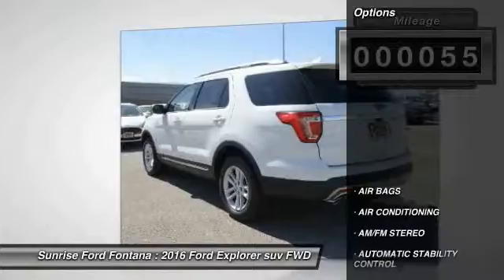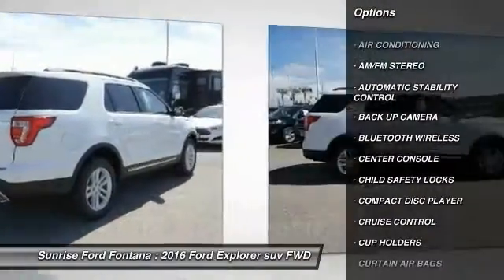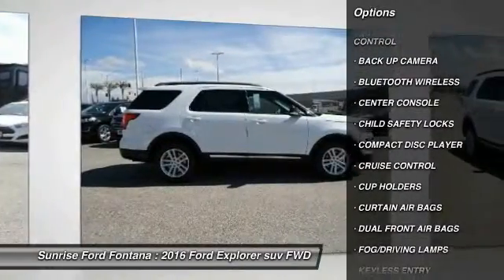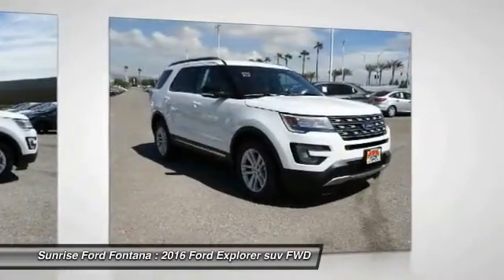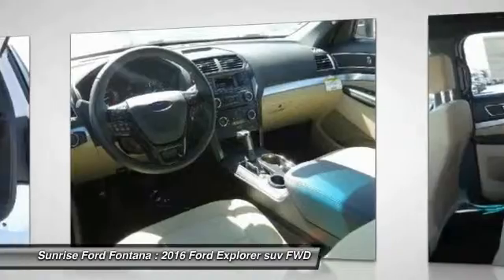Here are some of this vehicle's great options: backup camera, keyless entry, traction control, Bluetooth wireless data link for hands-free phone, leather wrapped steering wheel, air conditioning, front automatic stability control, cruise control, AM FM stereo radio, fog lamps.